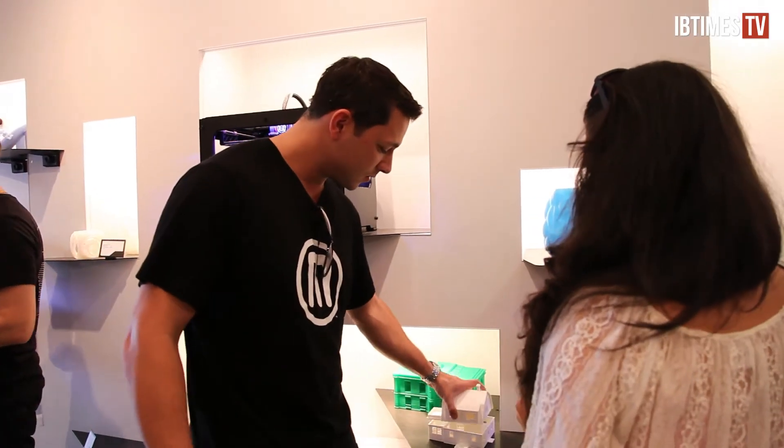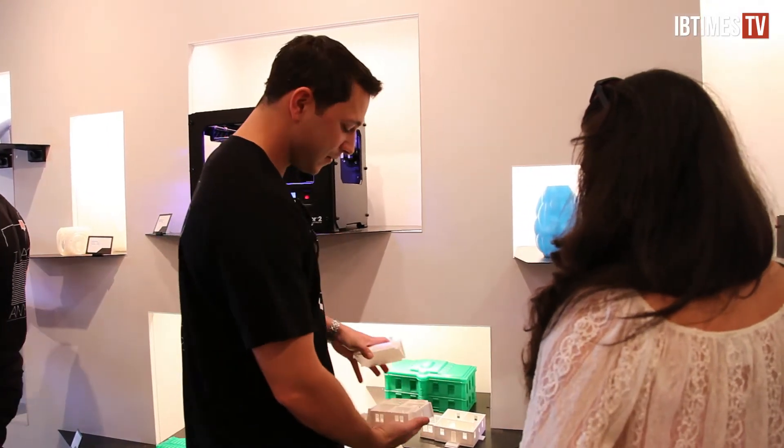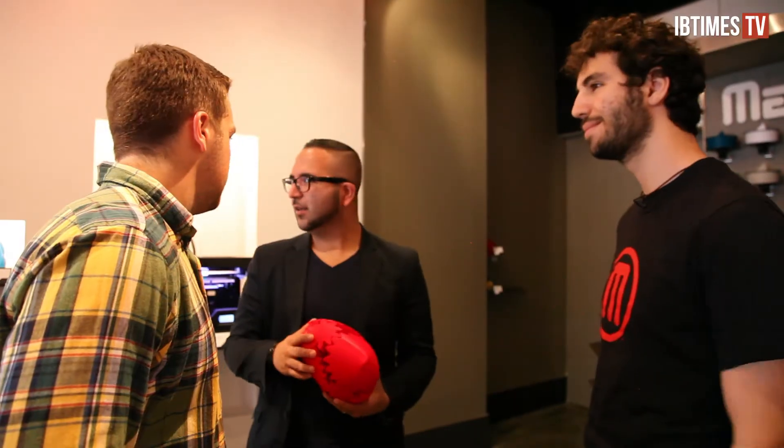MakerBot recently opened its first retail store in Manhattan, selling MakerBot's filament and pre-made items like toys, watches, and figurines. It is also a great spot for the public to see MakerBot's new Replicator 2 in action.